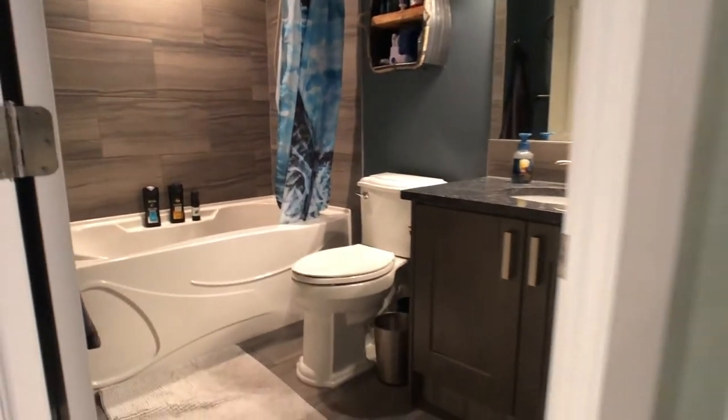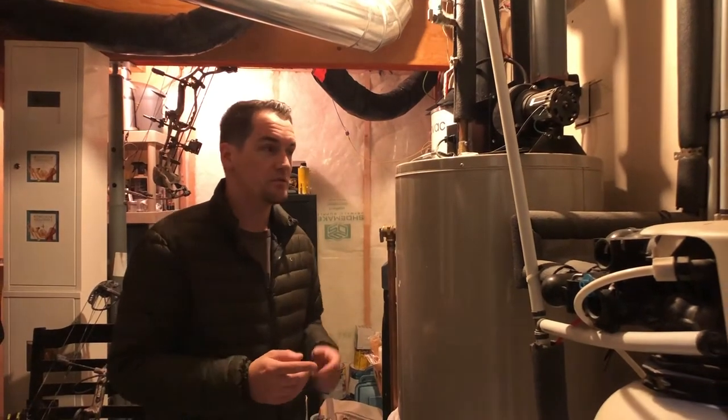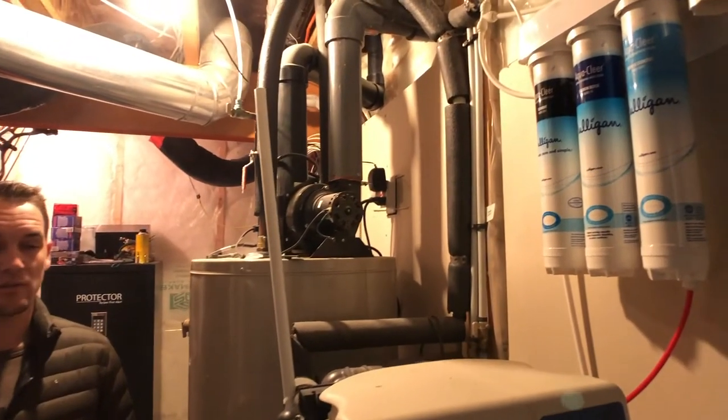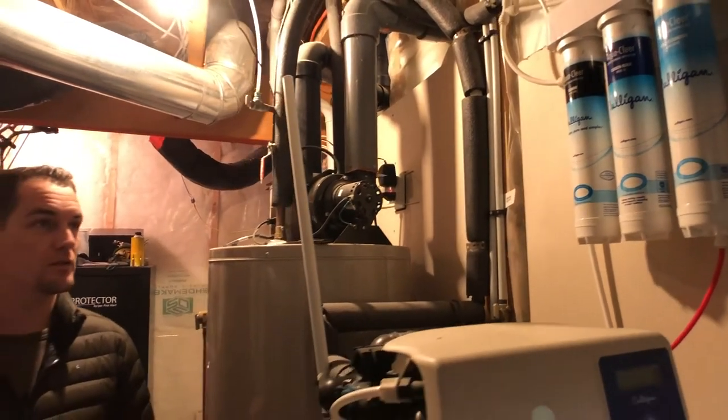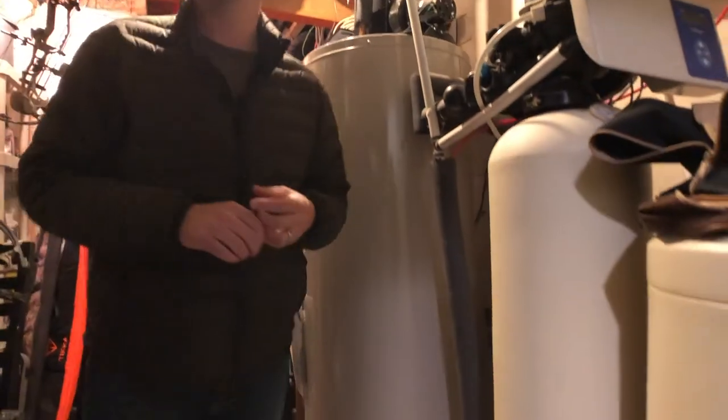Over here we have the fourth bedroom — come on in and take a look. What I like about this home is every bedroom has either a walk-in or a sizeable closet. Quick stop before we go upstairs — we just wanted to show that this home actually has central vacuum, a water purifier, and water softener. Really nice features. You also have access to the in-floor heat system.